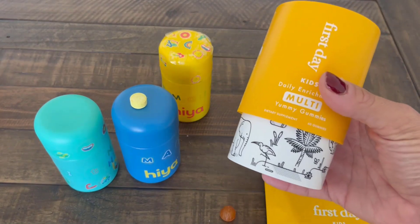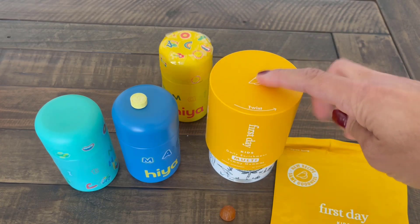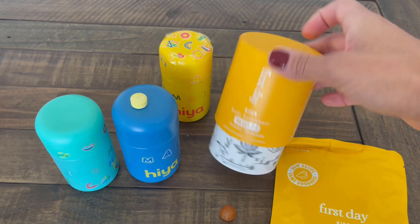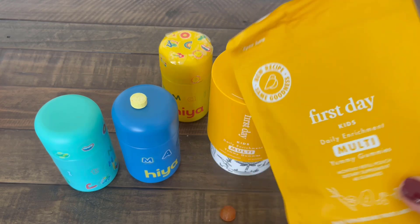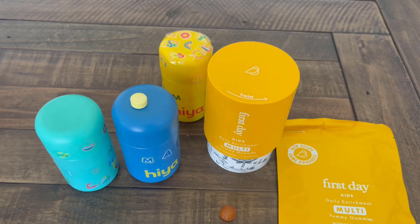It's a two-gummy serving, and I think there's only two grams of sugar in here. Similar situation — it's a subscription service. They send you this plastic bottle versus Hiya's glass bottle. Both of them come in eco-friendly packets to your door every month. You just take your packet, dump them back into your container, and you are good to go for another month.